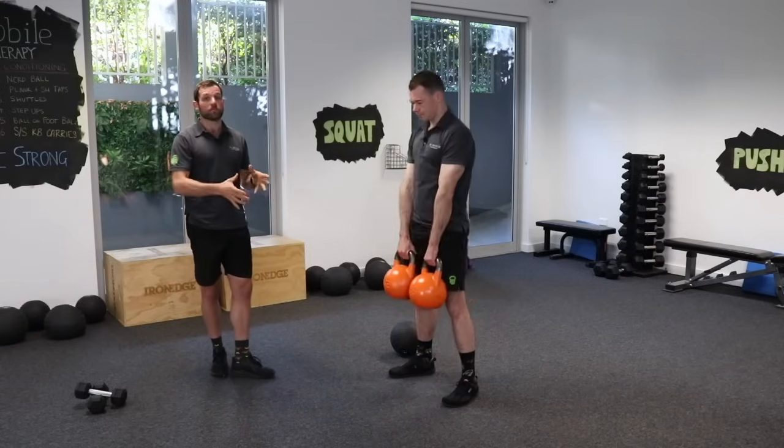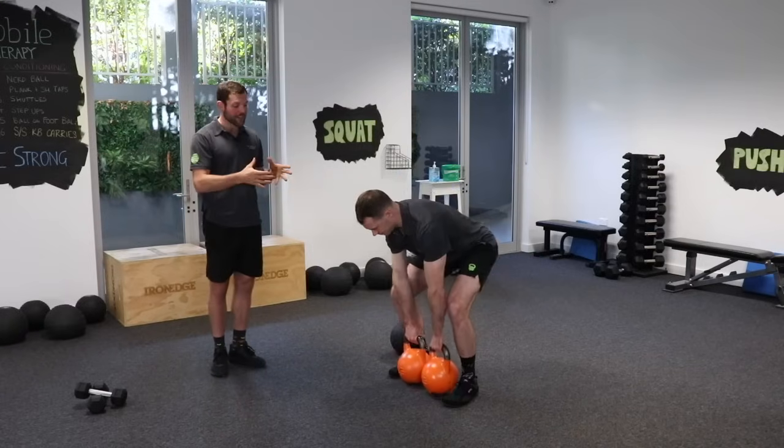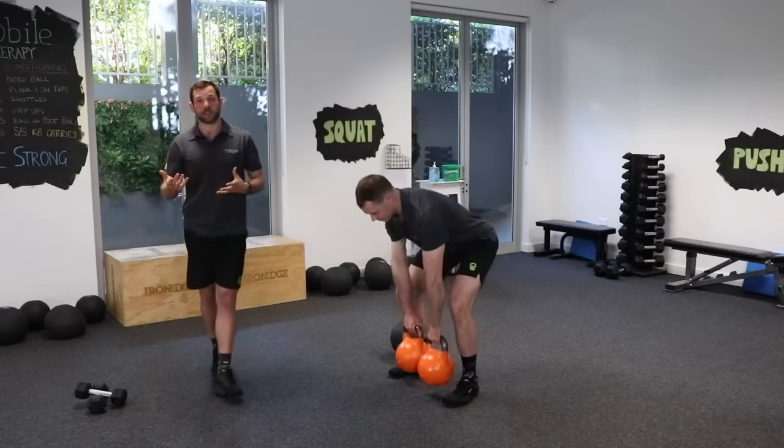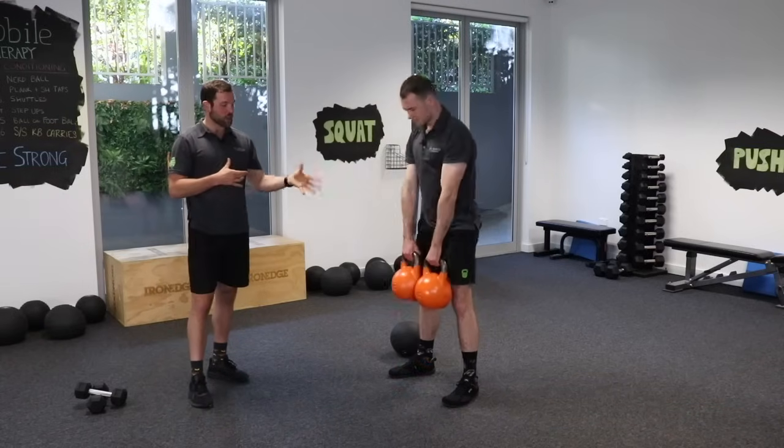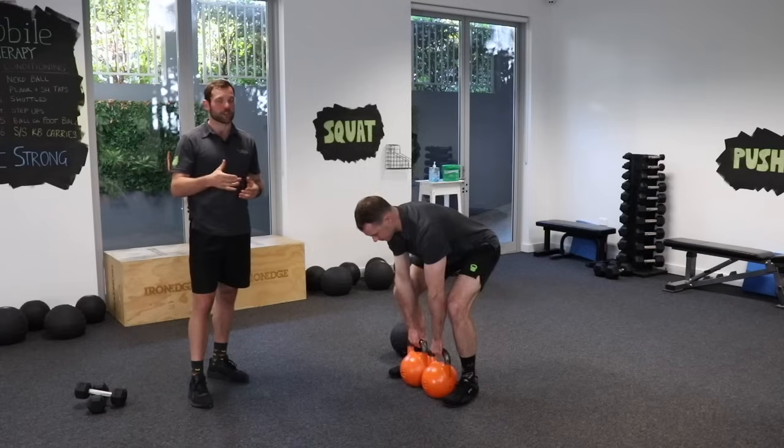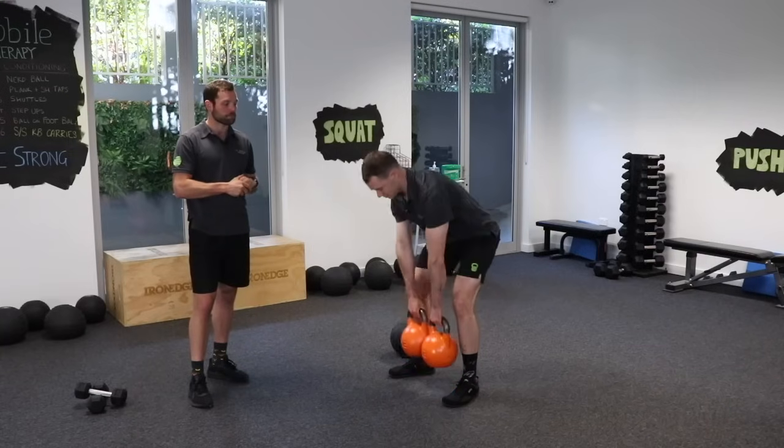The first one, which is a great movement for loading up the spine, is the deadlift — basically picking up dead weight from the ground. Ollie's performing this with kettlebells, which is providing a lot of resistance for him.